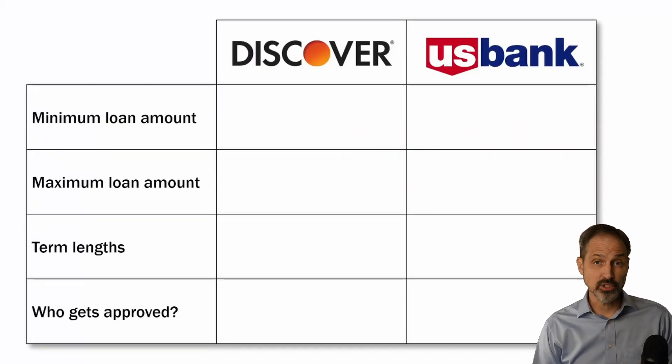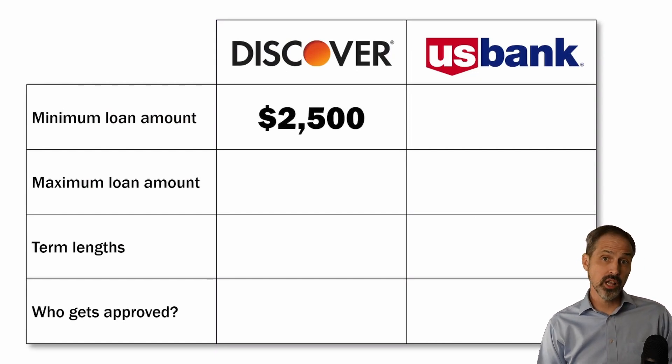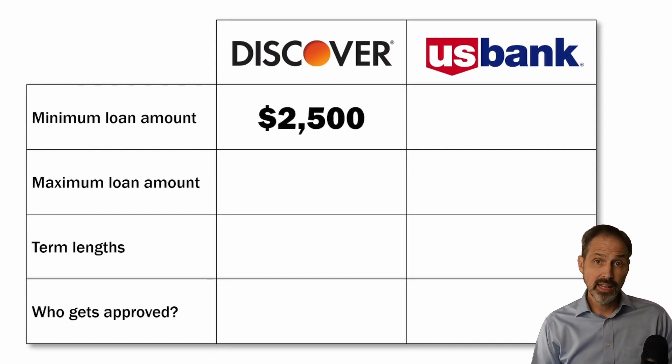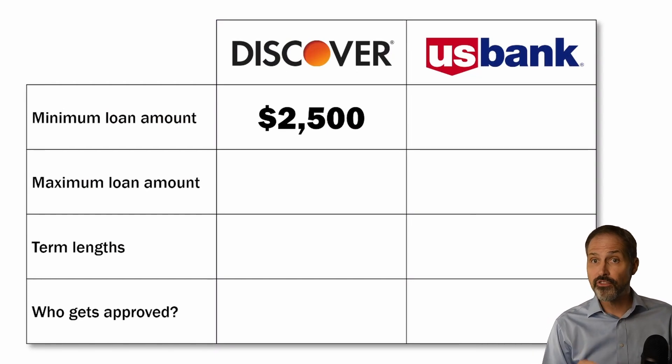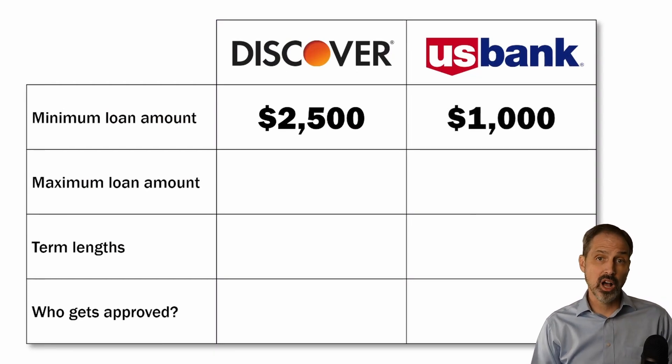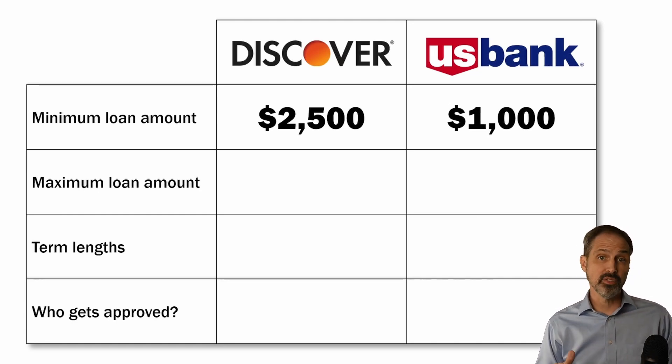First, we're going to look at their loan amounts. Discover offers a minimum loan amount of $2,500, which isn't too bad — it's a pretty standard minimum loan amount. But U.S. Bank offers a minimum of $1,000. That's one of the lower minimums, so if you need just a little bit of money to cover a monthly shortfall, U.S. Bank has more flexibility on the low side.